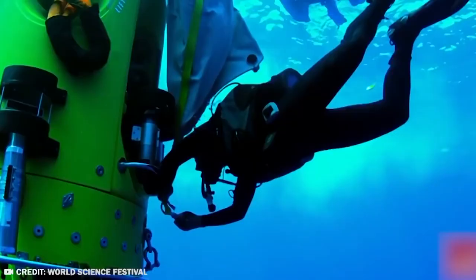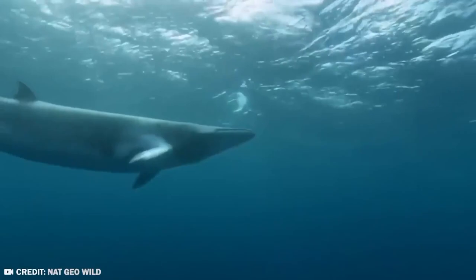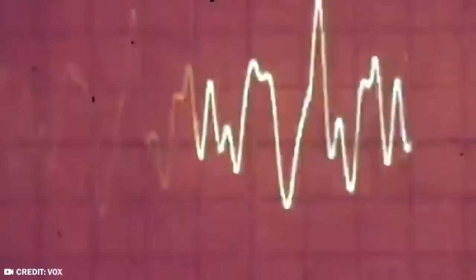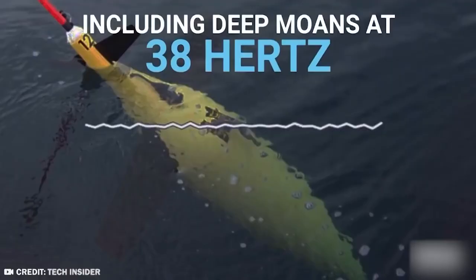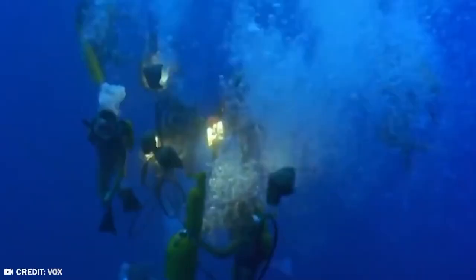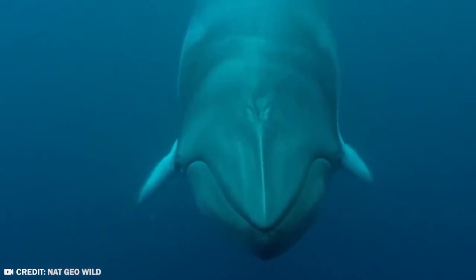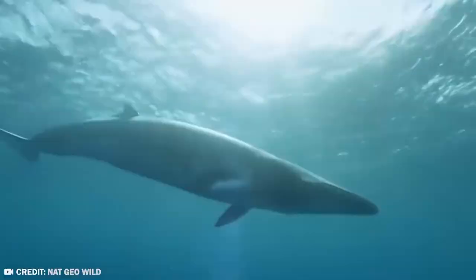Scientists believe this newly discovered call, dubbed the Western Pacific Biotwang, might be from a minke whale, which is a type of baleen whale. This whale's vocalizations have a wide range of frequencies, from as low as 38 hertz to as high as 8,000 hertz. Will the biotwang ever be fully identified? There's no way to know for sure, but an animal with a voice and range as distinctive as this one deserves to be known all over the world.